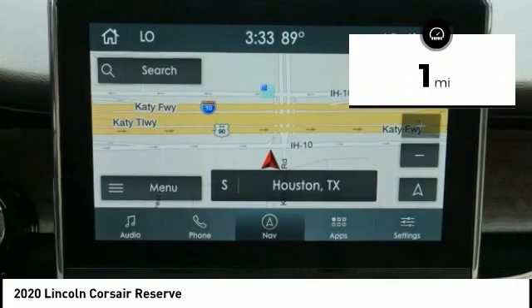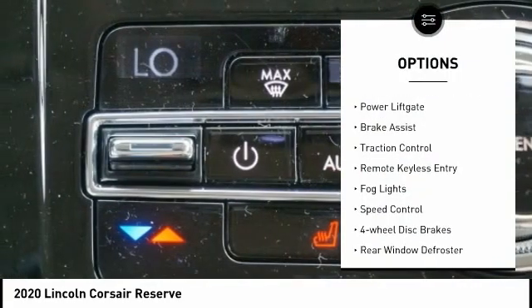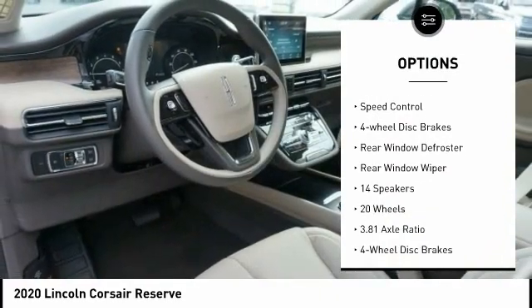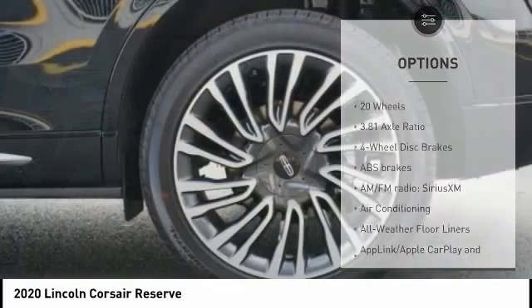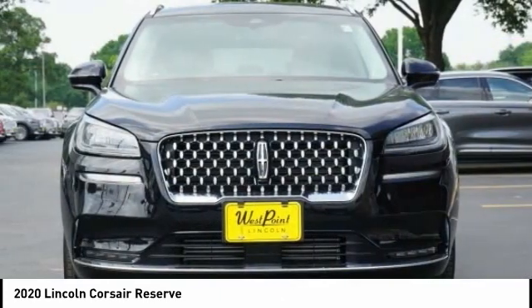This vehicle has less than 100 miles. Here are some of this vehicle's great options: electronic stability control, power lift gate, brake assist, traction control, remote keyless entry, fog lights, speed control, four-wheel disc brakes, rear window defroster, rear window wiper.